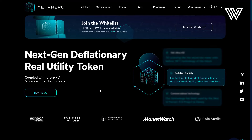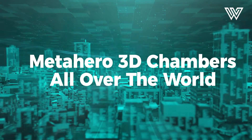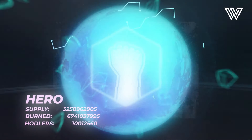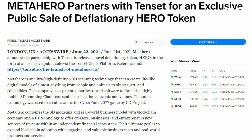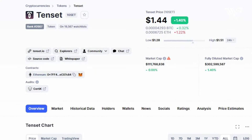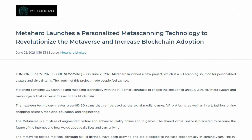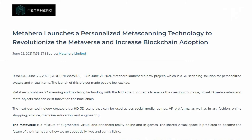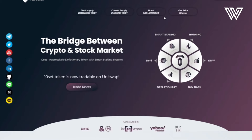Similar to TenCet, the Hero token is deflationary and offers active staking via the RFI mechanism. Another strategic partner will add additional utility to the TenCet token as it will be connected with Hero on the MetaHero platform, which is being developed right now. This will also add another powerful project to the TenCet portfolio, and as a result the TenCet community will benefit immediately. The entire global presale of the Hero token is being carried out exclusively on the TenCet gem launch platform and will only be available to TenCet holders.